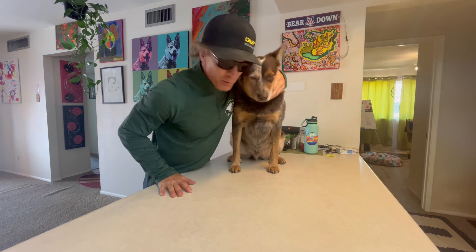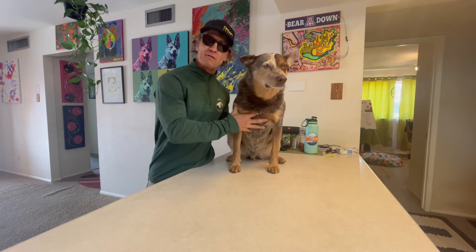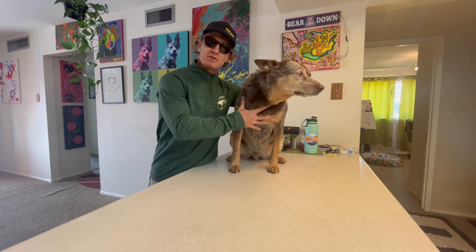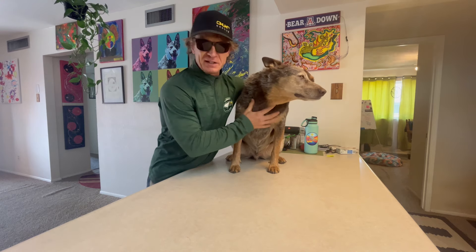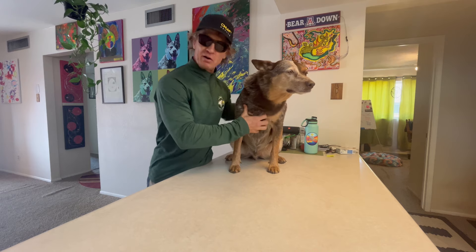Good morning, friends, and welcome to another edition of Whitey's World. We're excited because we're going to begin a series on Flagstaff, Arizona — all the wonderful adventures near the wonderful city of Flagstaff. This is exciting for me because I was born and raised in Flagstaff, but my boy Whitey here has never been to much around Flagstaff. So we're going to start off with Sunset Crater National Monument, and we're going to go from there.